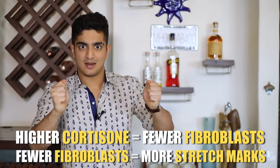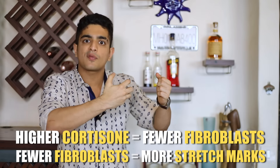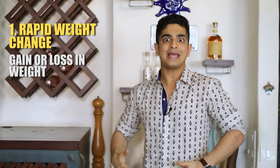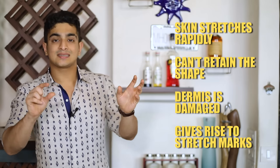Why do stretch marks happen? Because you're stretching your skin, and because there are fewer collagen and elastin fibers, when you stretch the skin it ends up getting damaged instead of returning to place. What causes the stretching in the first place? Primarily a rapid weight change — either rapid weight gain or rapid weight loss. When you gain weight very fast, your skin gets stretched more than expected and can't retain its original shape, damaging the dermis. If you try losing weight extremely rapidly, that also elevates your cortisone levels and your skin can't keep up with the change.